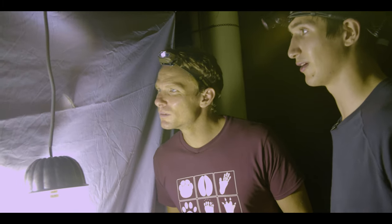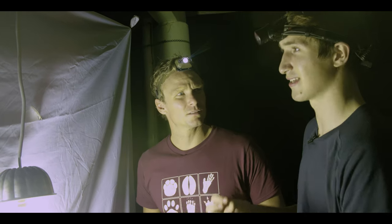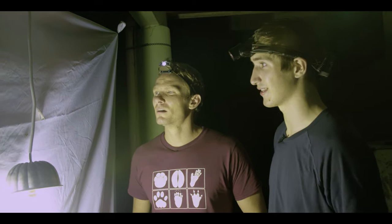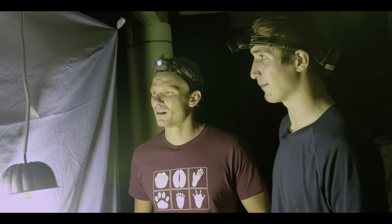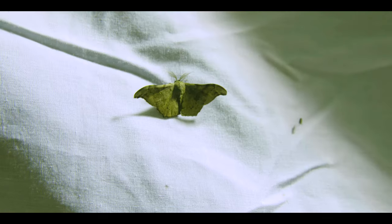So here we have a really cool species of moth. To me it looks like a moon moth. These moths don't have any mouth parts, so when they emerge from their chrysalis, they have about two weeks to find a mate and pass on their genes — and then that's it. They starve to death. So a bit morose. But it's stunning, absolutely gorgeous.